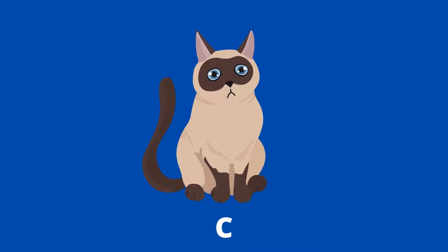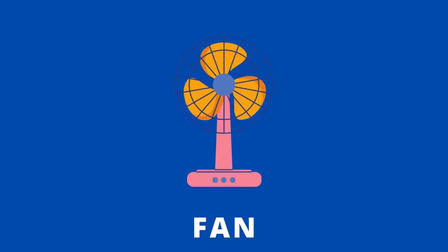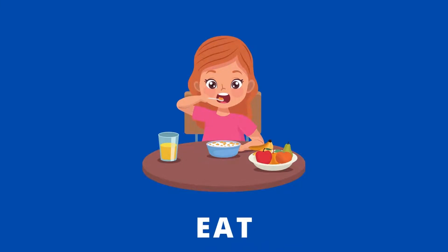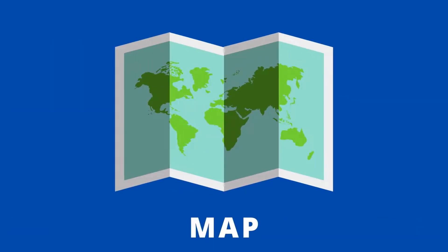c a t, cat. Fan, f a n, fan. Bag, b a g, bag. Eat, e a t, eat. Map,